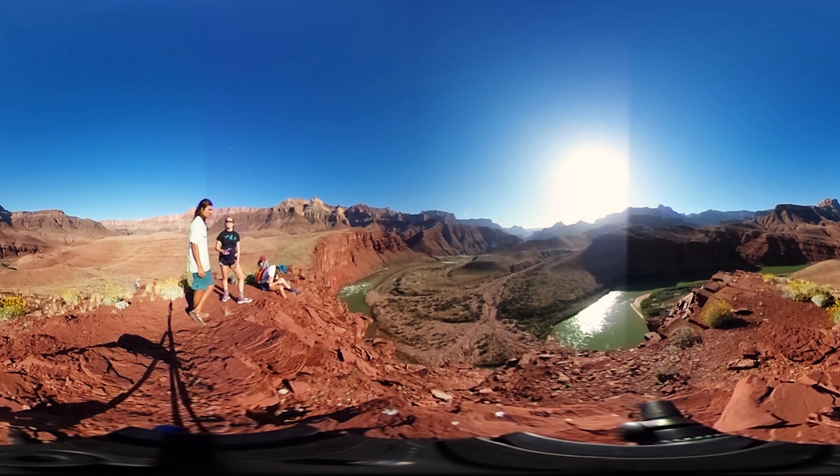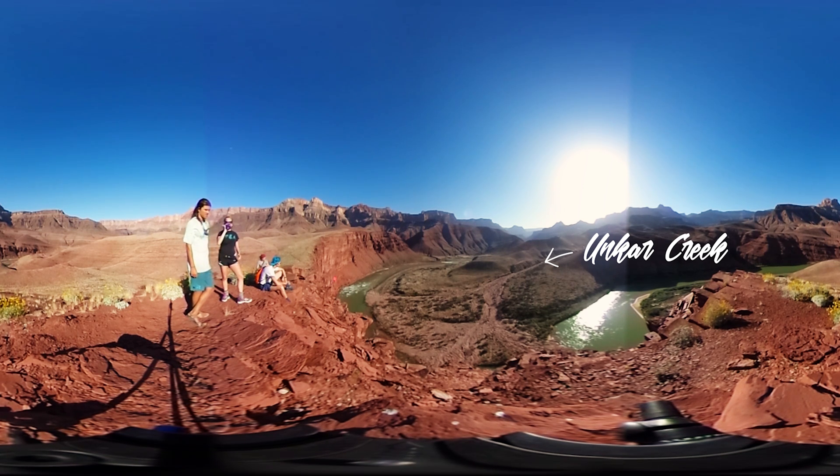Most of these deposits that you can see come from one of two sources. They're either coming from the north rim of the canyon right up there — you can see there's a little channel that's flowing down, that's Unkar Creek. Unkar Creek has the ability during really heavy floods to carry a lot of sediment down from the northern rim of the canyon and deposit it right down here.